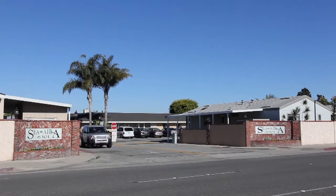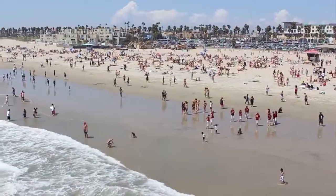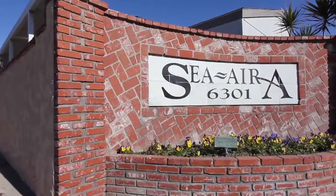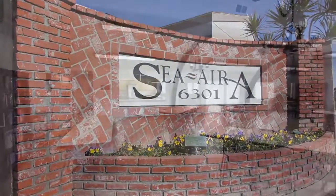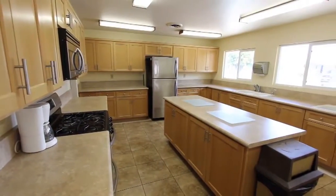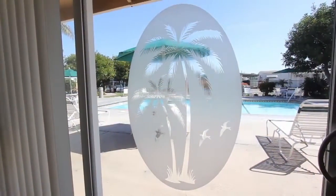This park is located three miles from the Pacific Ocean in Huntington Beach. The park features two clubhouses with double amenities, which include planned activities, billiards, card rooms, two jacuzzis, laundry room, and two swimming pools.